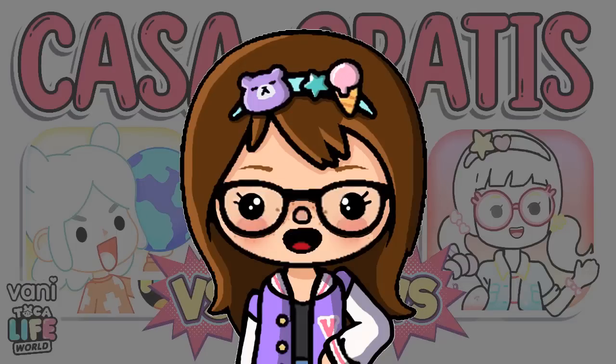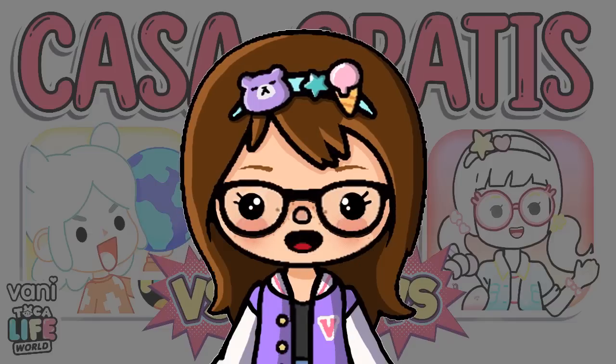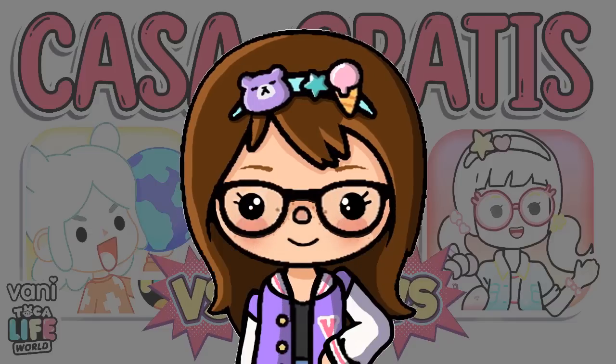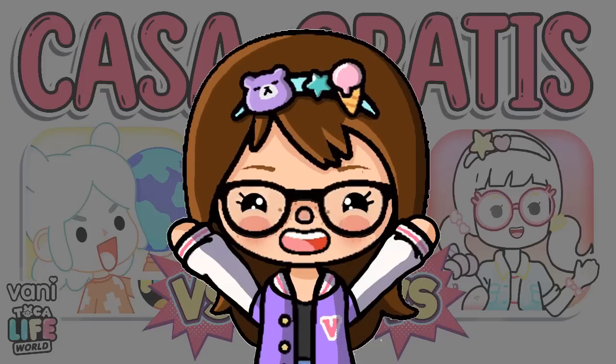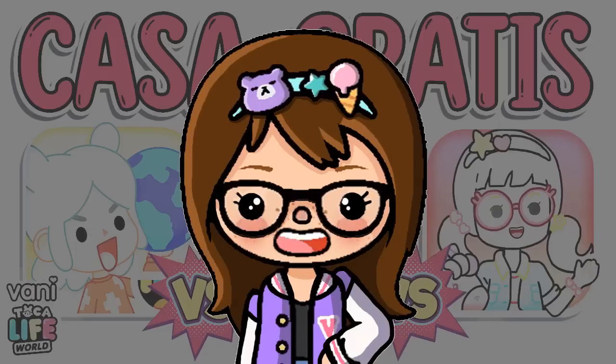¡Hola a todos! Bienvenidos a un nuevo video en este fantástico universo que es el de Toca Life World. Chicos, antes de empezar recuerden suscribirse, dejar like, comentar y compartir para que siga creciendo esta hermosa familia y no se olviden de activar la campanita para no perderse ningún video.